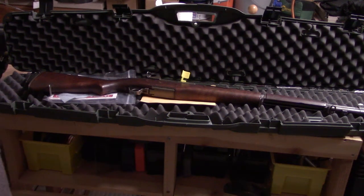Hey YouTube, Luke and Steve here from Vegas Westside Shooters, and we're super excited to share with you the newest addition to our collection, which is the M1 Garand U.S. Rifle .30 caliber.